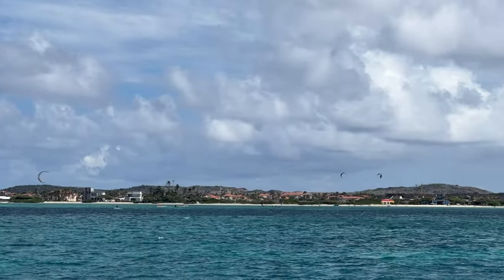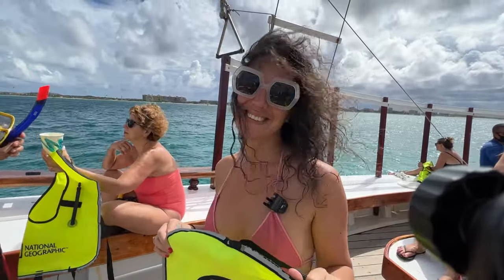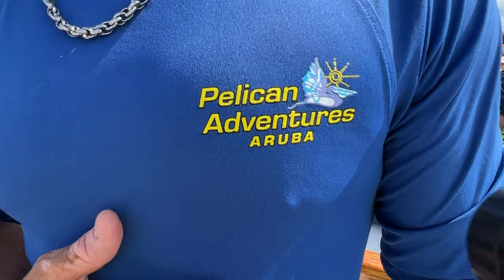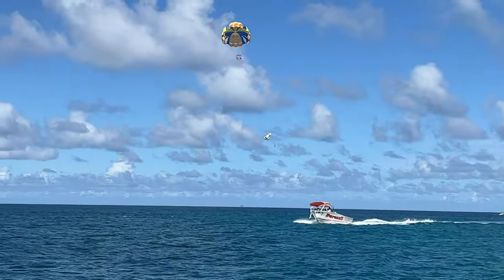If you're not on a Carnival cruise, no worries — you can still access this boat and the same exact crew through Pelican Adventures of Aruba, and you definitely want to have some fun with that.